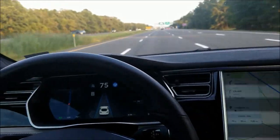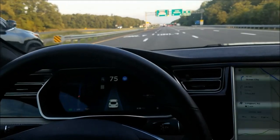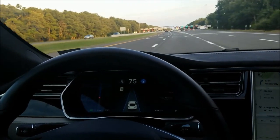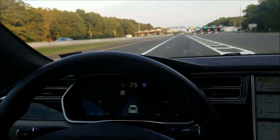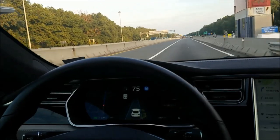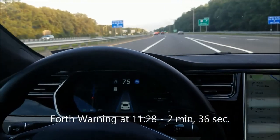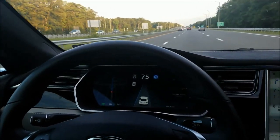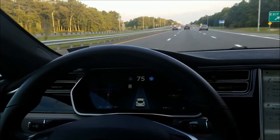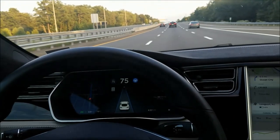Here we have some curves coming up — I'm curious if this is going to cause it to warn us sooner. Watch it closely. Yep, it definitely engaged it, probably earlier than it would have on a straight road. So I guess the driving conditions plus some type of general timer must be used to affect the timing here. Thanks everyone — please don't forget to subscribe.